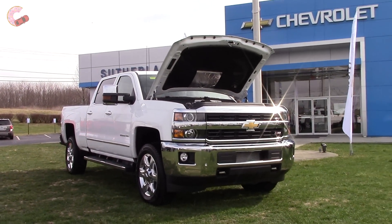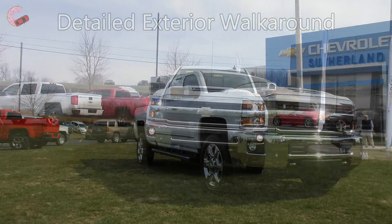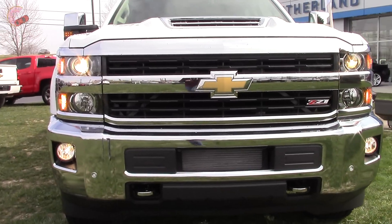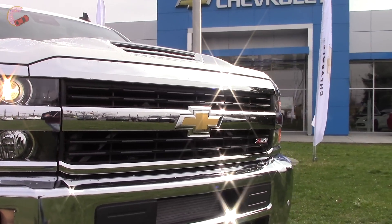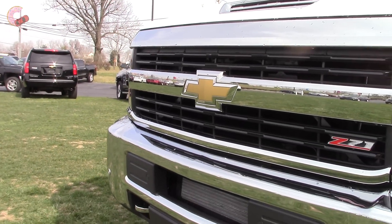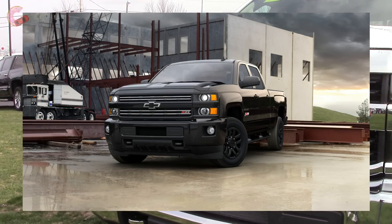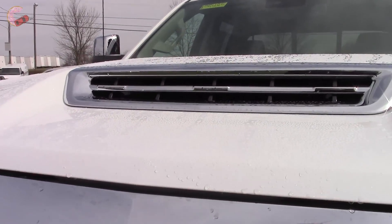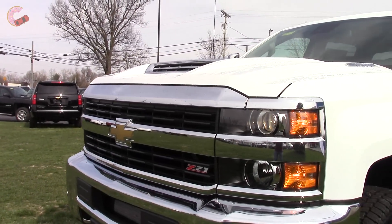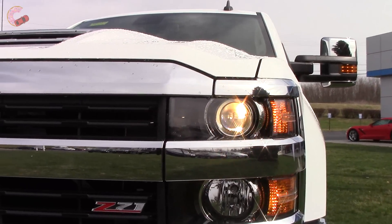Now let's check out the exterior design and specs. Up front you've got a bold chrome grille, which Chevy is nice enough to include even on the base work truck trims. We have the popular Z71 off-road package, which blacks out the top and bottom portions that would otherwise be chrome. The Custom Sport and Midnight editions give you body-colored grilles. This hood scoop is new for 2017 and signifies that you have the diesel. The grille nicely integrates with the headlights, with the signature split design, and the headlights themselves are halogen projector beams on all models.